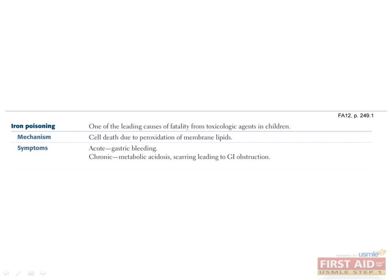Next, we'll talk about iron poisoning. This is actually really important in pediatrics, because iron pills can look like candy, and kids sometimes eat lots of them very quickly before parents realize it. Excess iron is a source of free radicals that can very quickly cause lots of cellular damage, leading to severe gastric bleeding. If it's chronic, it's not as life-threatening, but it can still be devastating if it causes GI obstruction. The best treatment for iron poisoning is iron chelation, using a drug called deferoxamine.